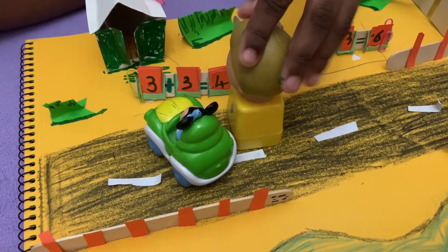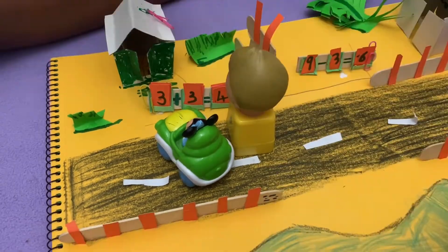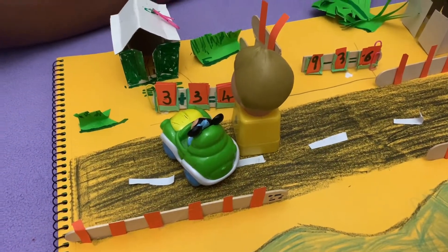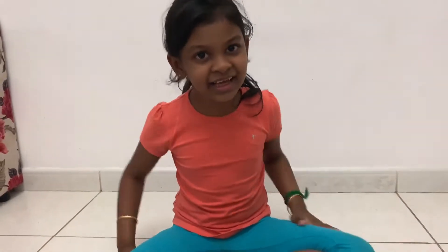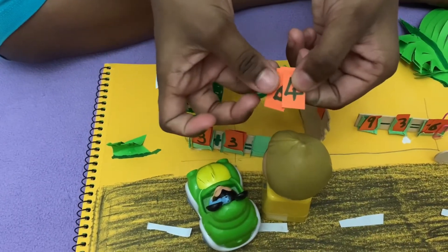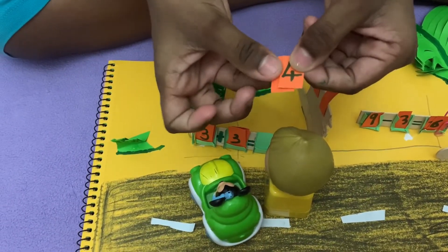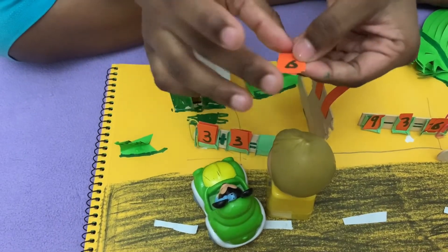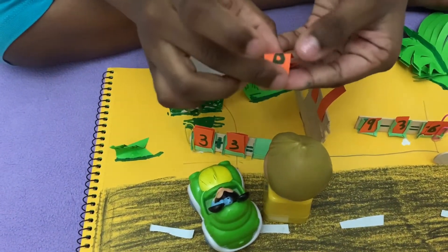Let's read the question first: three plus three. So three in your mind and three on your hand. After three: four, five, six. The answer is six. There are many cards — which one is six? We found the number six.